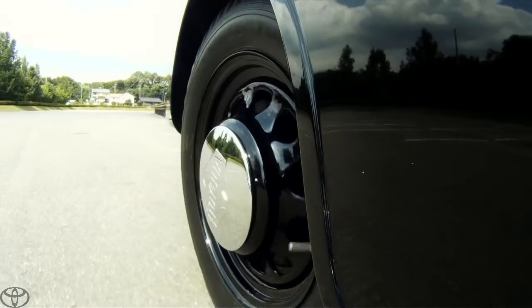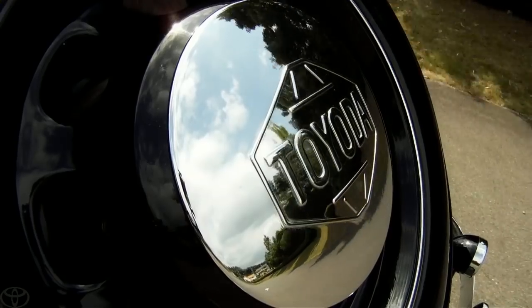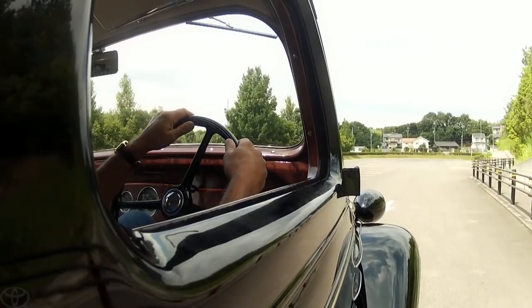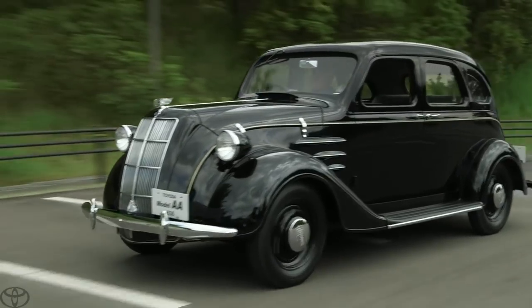What a thrill this is to drive Toyota's very first car, the 1936 AA. It's very reminiscent of the early Chryslers and very well-built. This is a substantial car — a six-cylinder engine, 3.4 liters, about 65 horsepower.